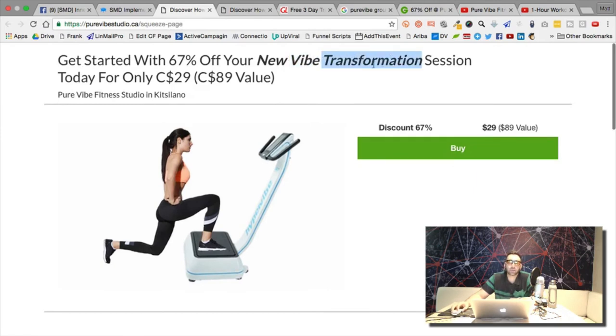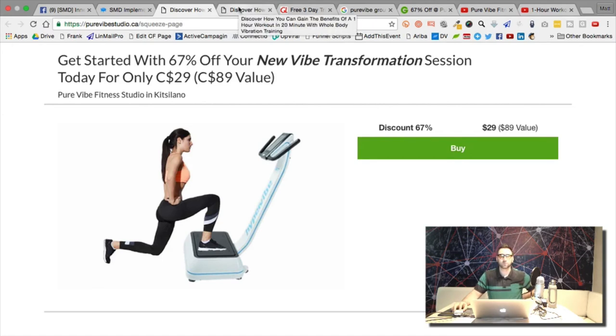I don't think you should call this 'New Vibe' — you could even call it 'New You Transformation Session.' That's different from the New You Challenge. New You Transformation Session. Then you can come up with another offer with a New You Challenge format later if the client wants to go that direction.